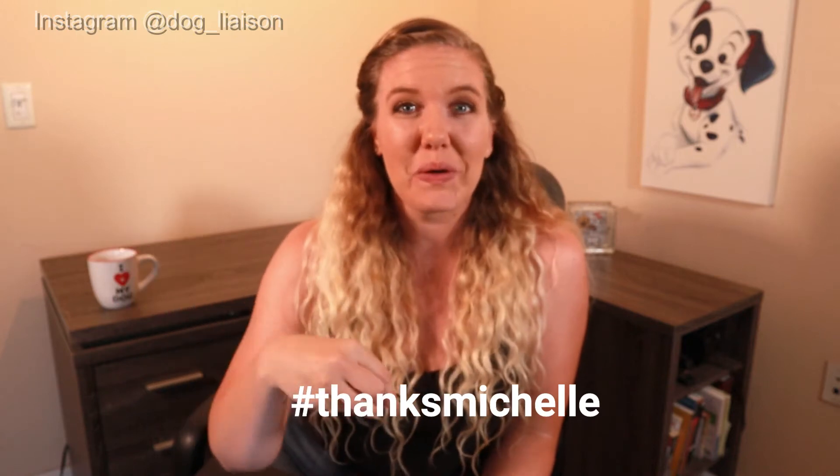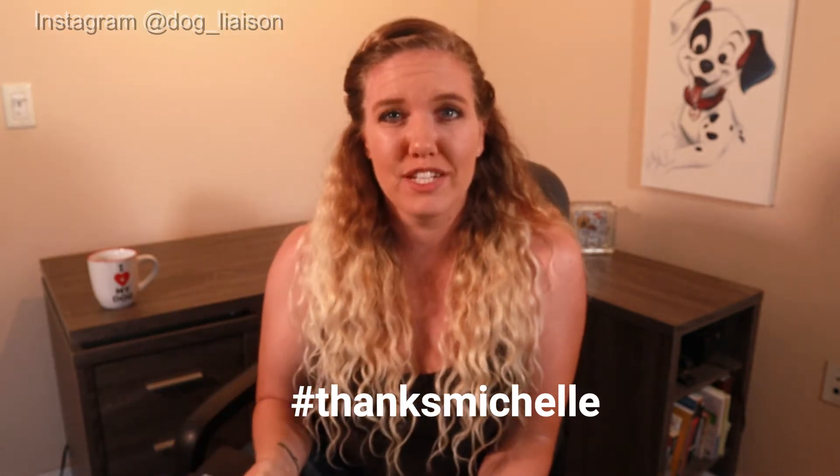If you end up enjoying this video and you get a lot of information out of it, do me a favor and comment "Thanks Michelle" down below and let's flood the comment section. So let's get into it.